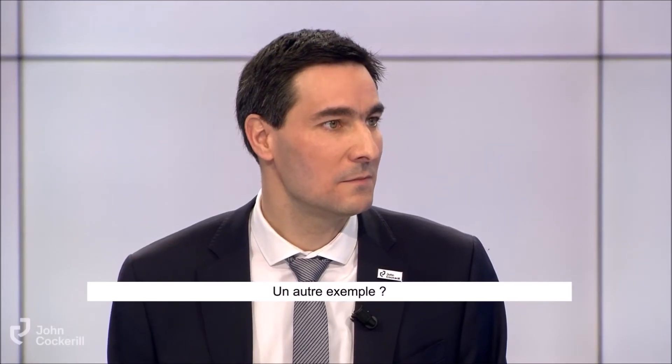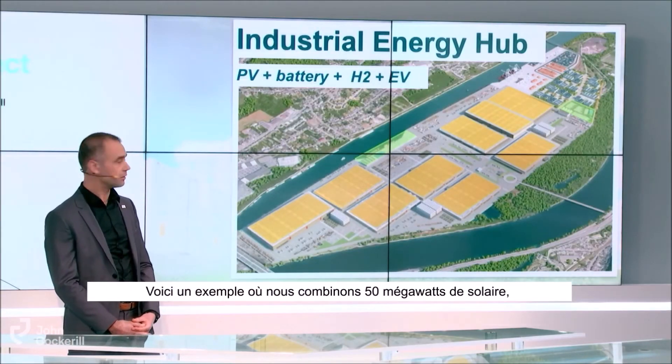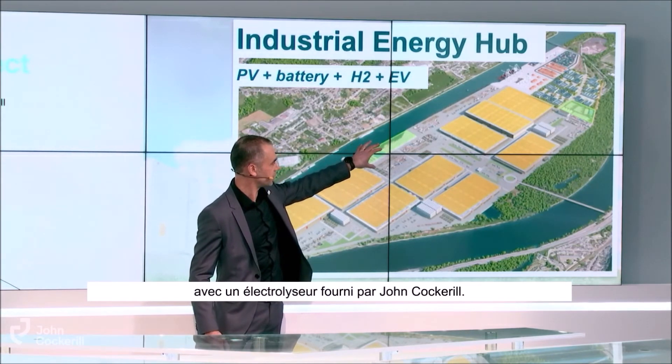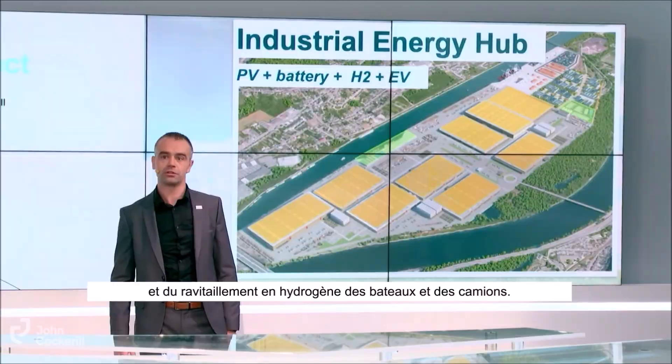We also work on large scale energy hubs. This is an example where we combine 50 megawatts of solar, large scale batteries, and a local hydrogen production with an electrolyzer supplied by John Cockerell. We also do electrical truck charging and hydrogen refueling of boats and trucks.